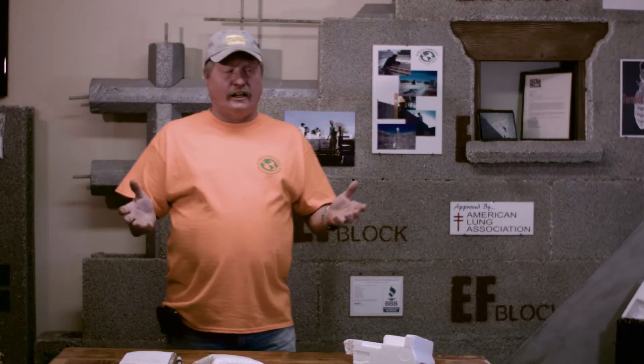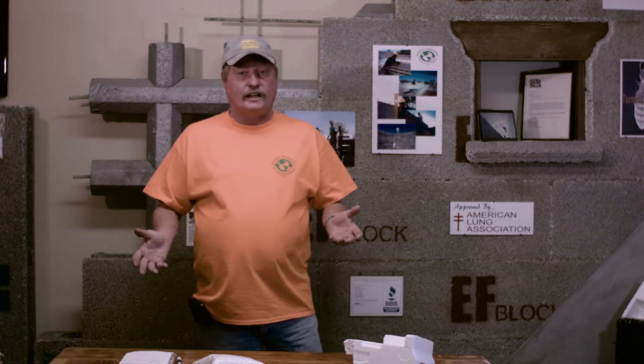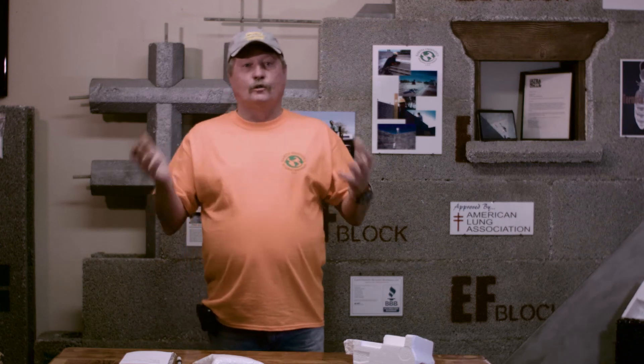EF Block can be coated with virtually anything. You can put stucco right over the block, or put wood siding over it. You can put stucco on the inside and create some more thermal mass, so when your air conditioning unit kicks on there's something storing that energy and you're not just cooling the air.